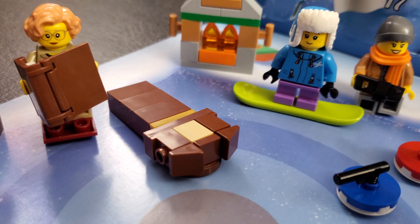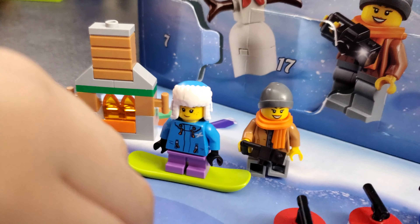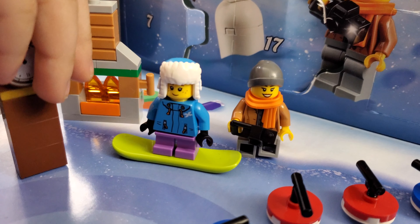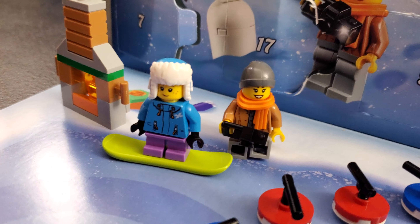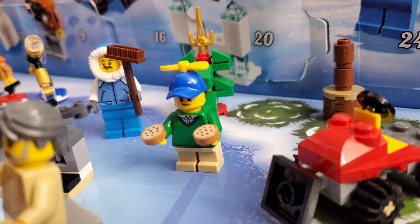There's a lady reading a book with a lamp and a clock behind her and a fireplace — it was so cozy over here until the clock fell over. We also have this little girl, or maybe a boy, on a snowboard.